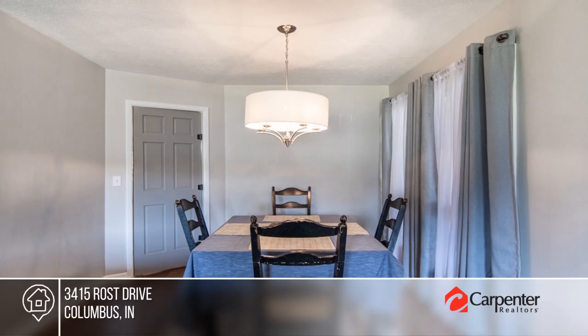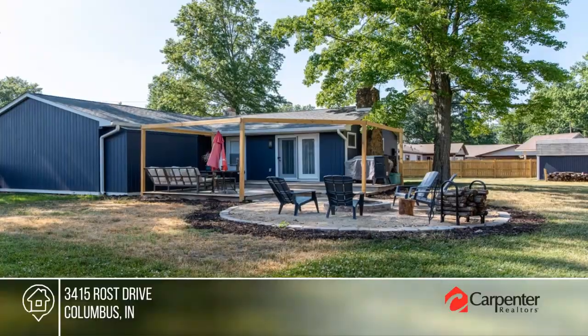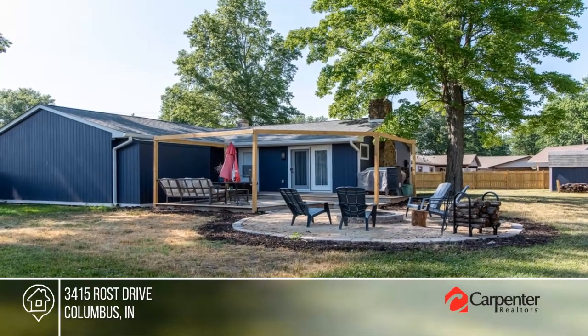Enjoy the outdoors with the upgraded deck, fire pit, and spacious backyard. To see it yourself, schedule a tour with Holly Downey.